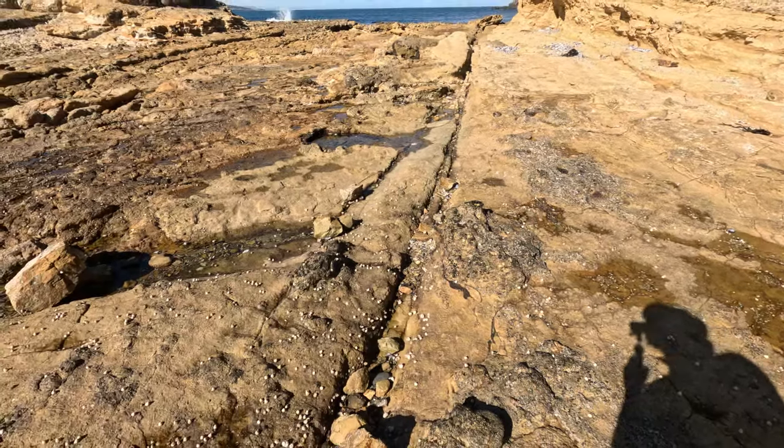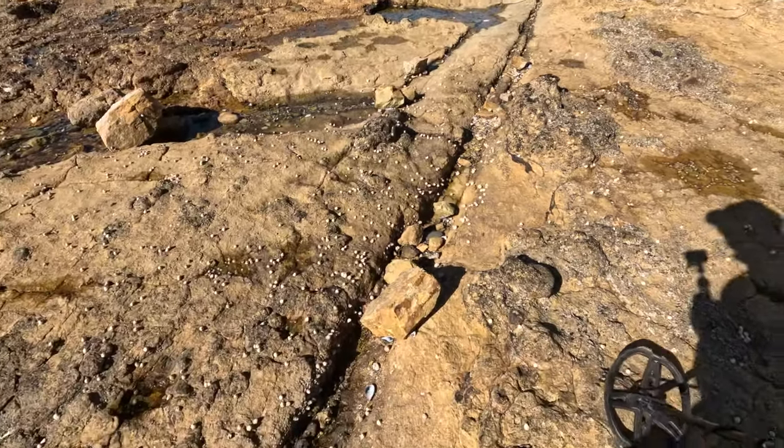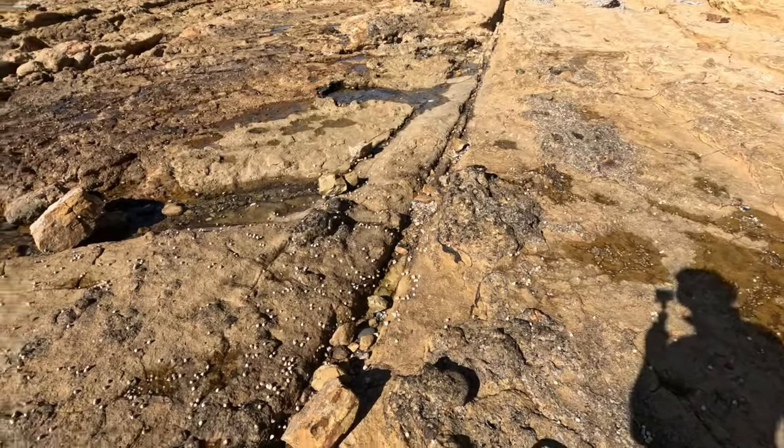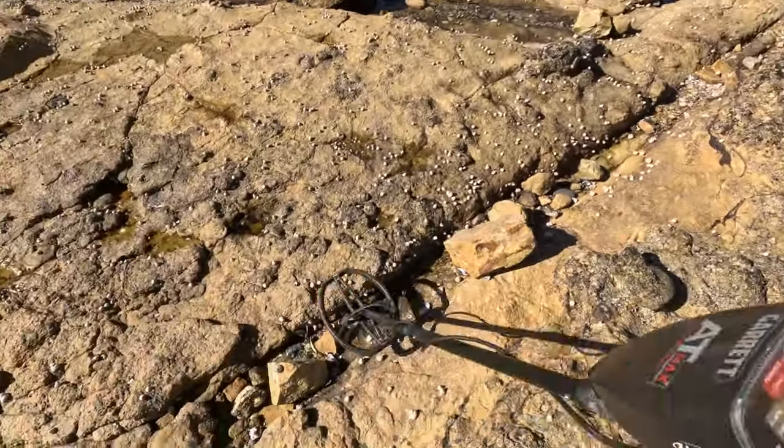I've just come across this big old crack here and I thought we could detect it together, because it's pretty prominent. I wouldn't be surprised if there's something interesting caught in here — sinkers for sure.